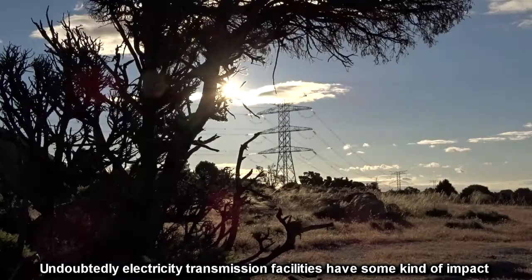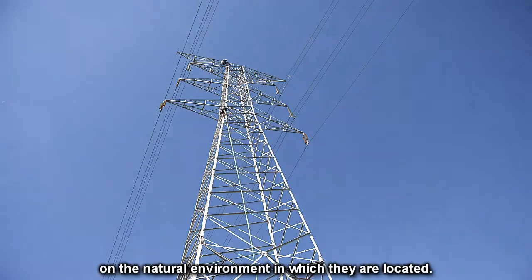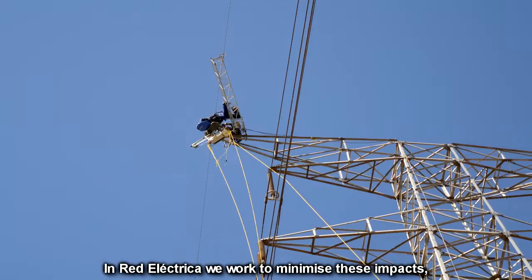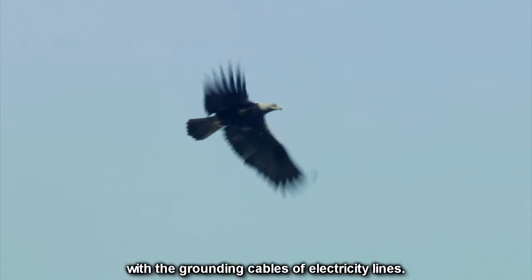Undoubtedly, electricity transmission facilities have some kind of impact on the natural environment in which they are located. At Red Electrica, we work to minimize these impacts, particularly the risk of birds colliding with the grounding cables of electricity lines.